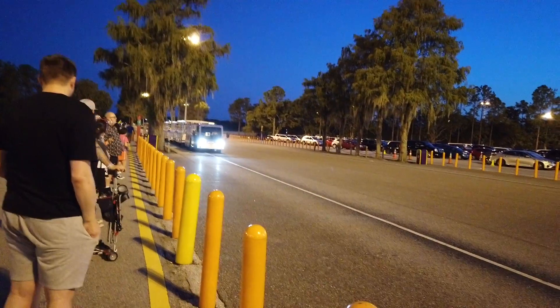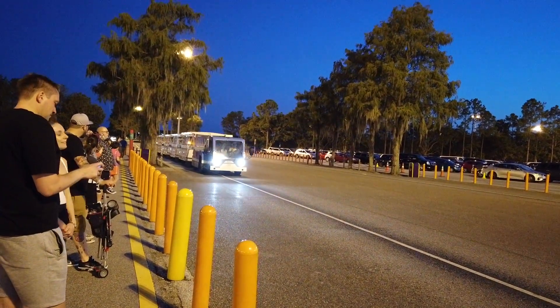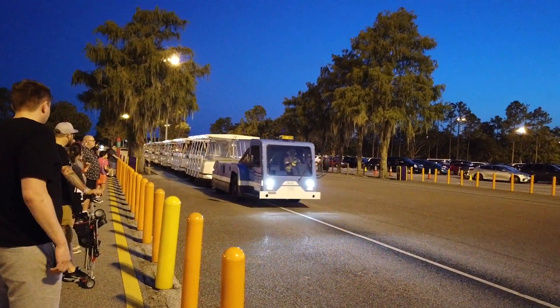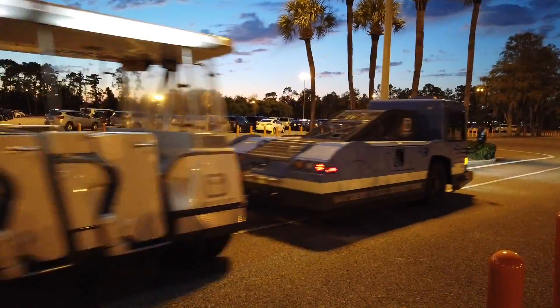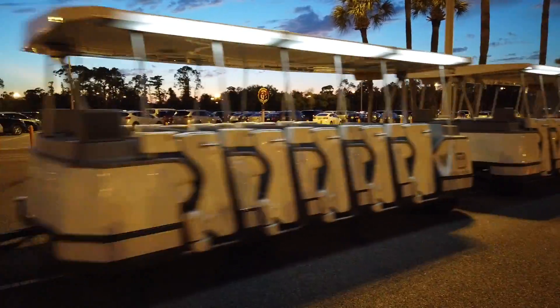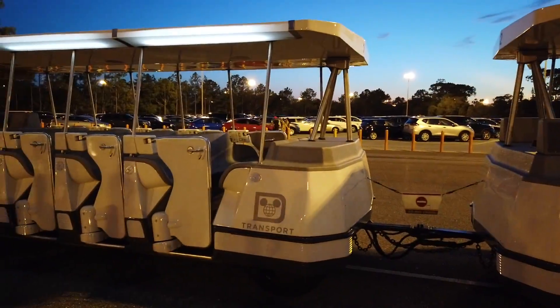I'm very excited for this test, because if this works, this is super small amazingness. I feel like the tram has become my magical express in a way. The magic starts when you enter the gate, but it's even more magical when you step on board the Disney tram. It's becoming more and more magical every time.